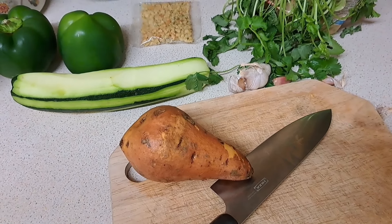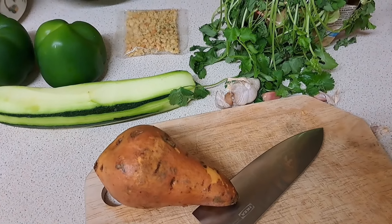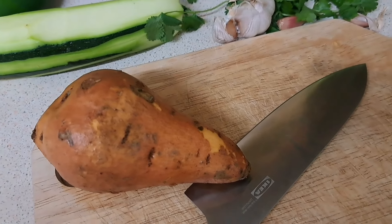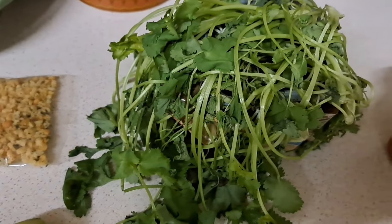I'm still finding chopping certain things very hard but at least I'm able to chop soft things a lot more easily now, which is a godsend. I rescued this sweet potato just in the nick of time — I'm going to peel it just in case though.